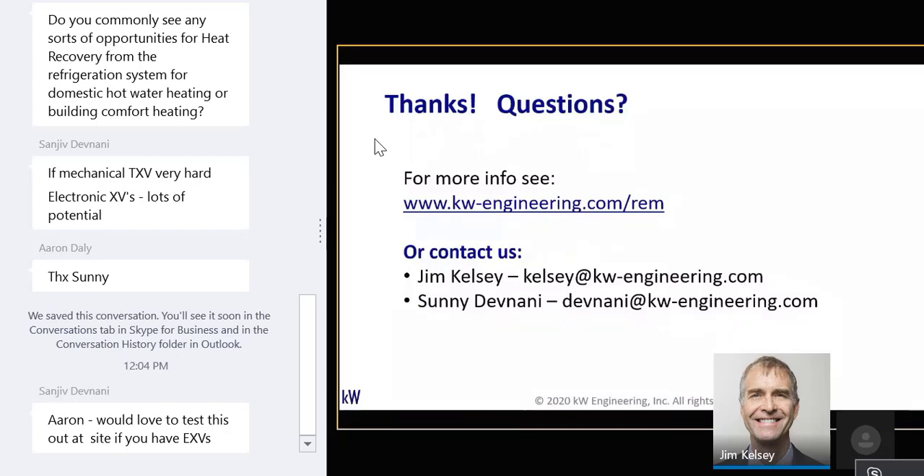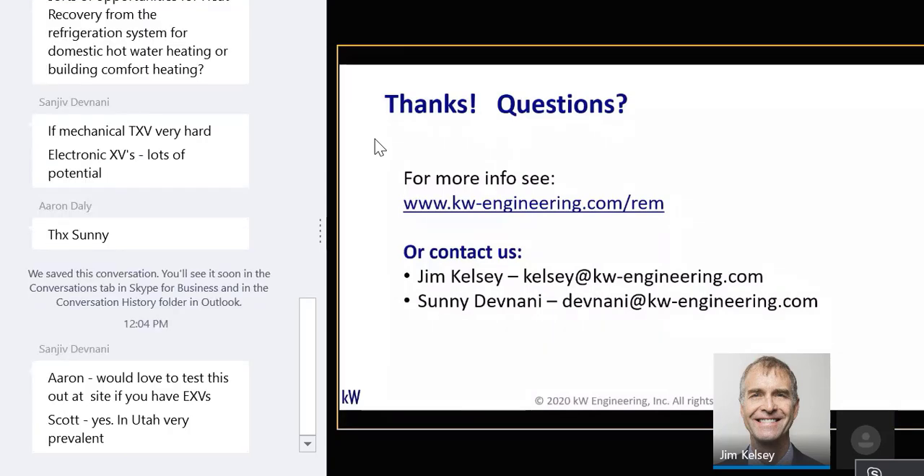Scott Clark asks: do you commonly see opportunities for heat recovery from the refrigeration system for domestic hot water, heating, or building comfort heating? Absolutely — we see tons of stores where the first stage of air handler heating is heat recovery, or we have domestic hot water heating recovery. We see a lot of stores where that heat recovery has been temporarily — slash permanently — disabled. As a commissioning measure, it's on our list to make sure heat recovery is still effective. If it's not already there, it's a good capital opportunity, depending on the climate.